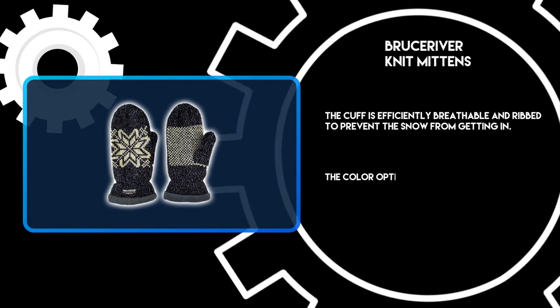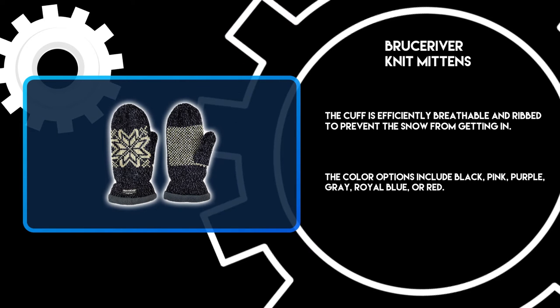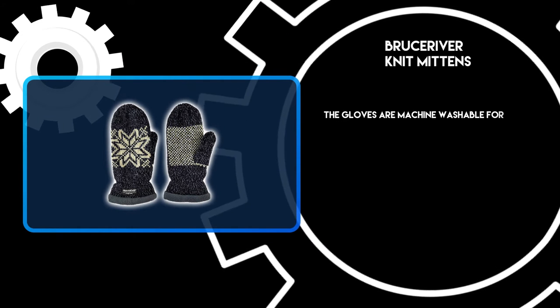The color options include black, pink, purple, gray, royal blue, or red. The gloves are machine washable for easy care.